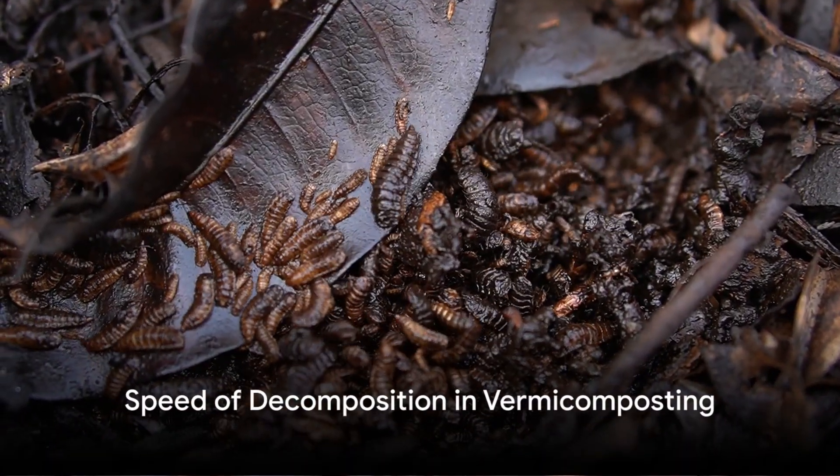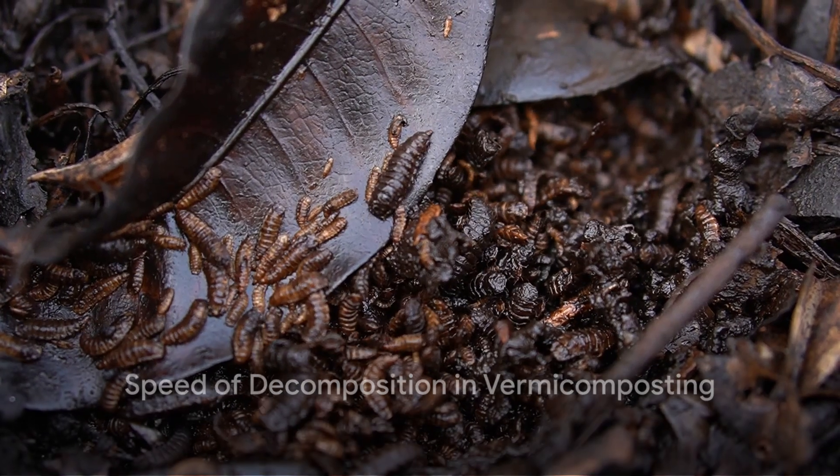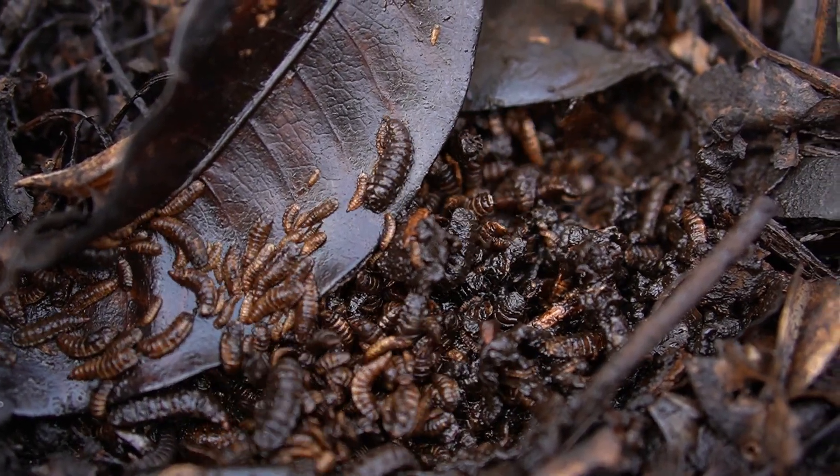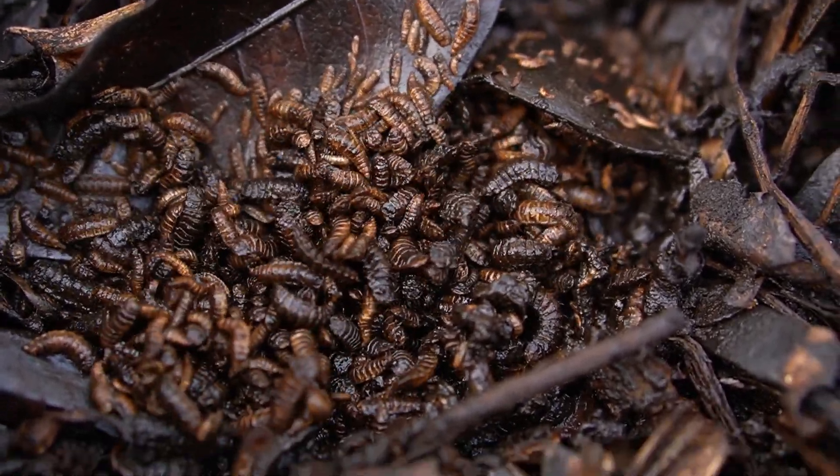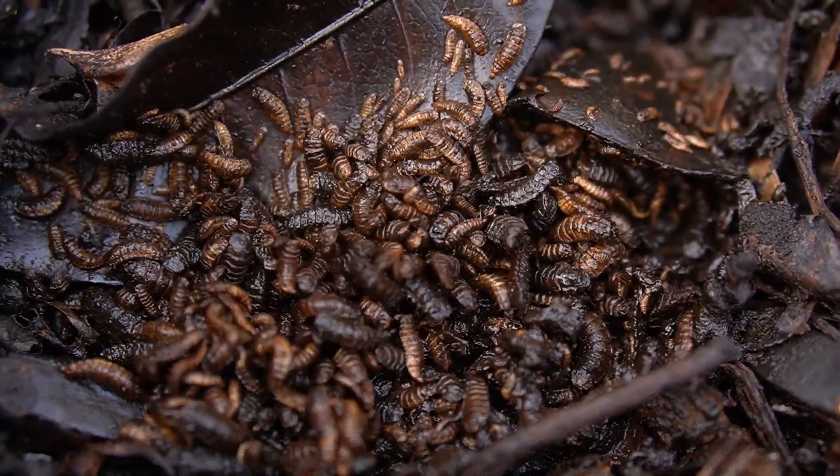The speed of decomposition is another area where vermicomposting shines. Compost worms break down organic matter much faster than conventional composting methods, making vermicomposting a more efficient option.